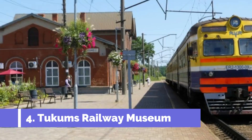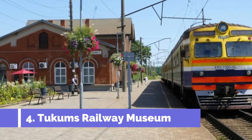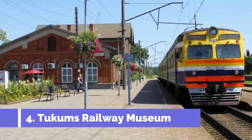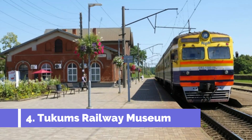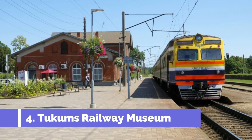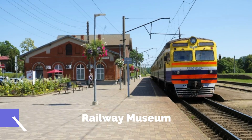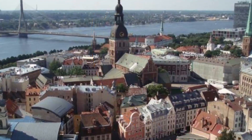Tukums Railway Museum, located in the picturesque town of Tukums in Latvia, is a popular tourist attraction that offers a fascinating glimpse into the country's railway history. This museum is a must-visit for railway enthusiasts and history buffs alike. The Tukums Railway Museum is housed in an old railway station, adding to its charm and authenticity.